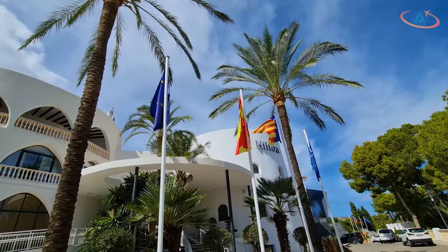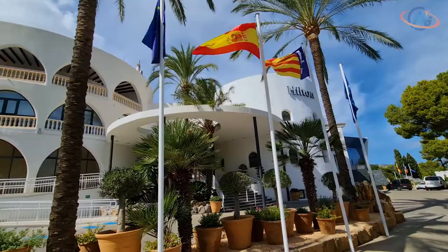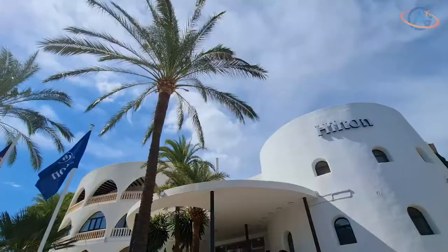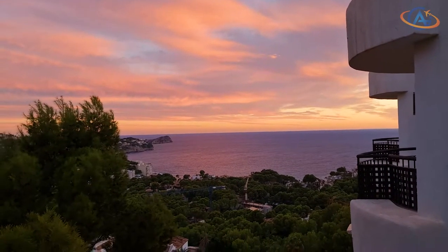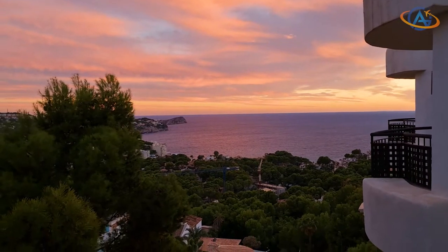Stay tuned for impressions from a new Spanish Hilton resort on the island of Mallorca — the Hilton Mallorca Galazzo. See you out there, your Alex from GaiaDreams.com.